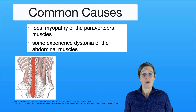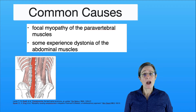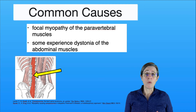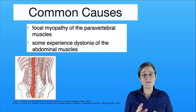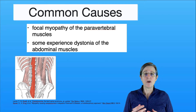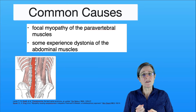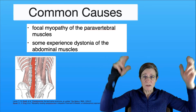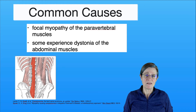So what causes camptocormia? There are two things that contribute to it. The first is a myopathy of the paravertebrals in your low back — that means there's a weakening of the deep muscles in your low back, but it's very focal and confined to that area so it's not going to spread. What can also contribute is dystonia of your abdominal muscles, where they tend to tense up involuntarily, triggered with standing up, walking, or for some people when they reach over their head.